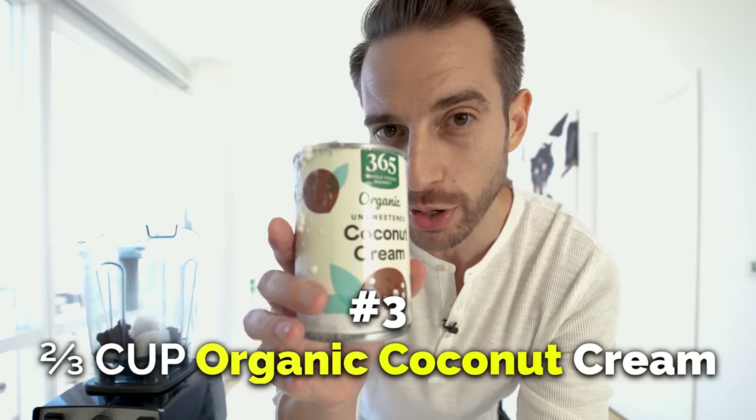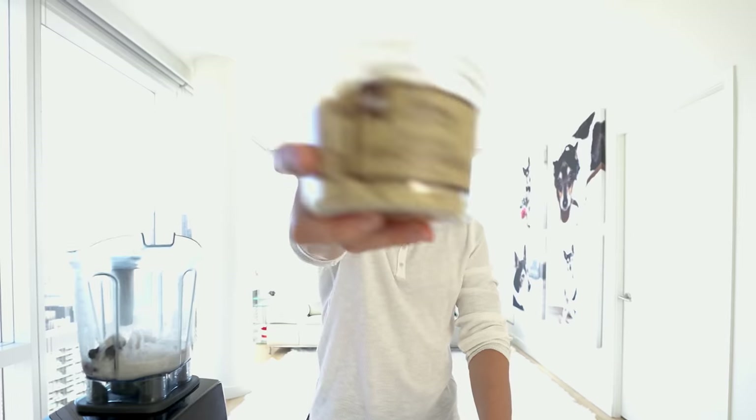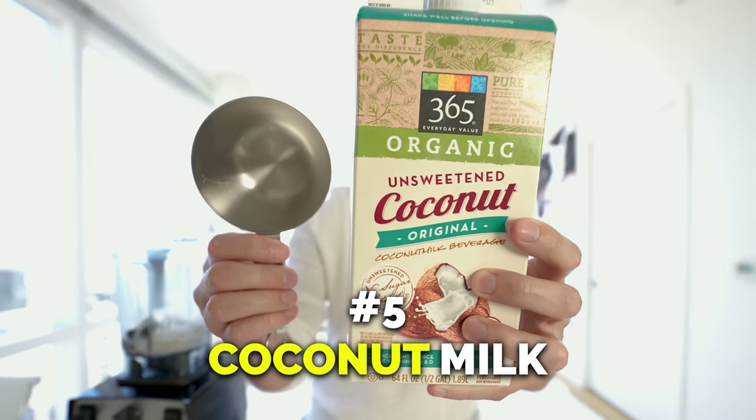Two thirds of a cup of organic coconut cream — just make sure you get the unsweetened kind. Raw macadamia nuts, one quarter cup. And one cup of organic unsweetened coconut milk.